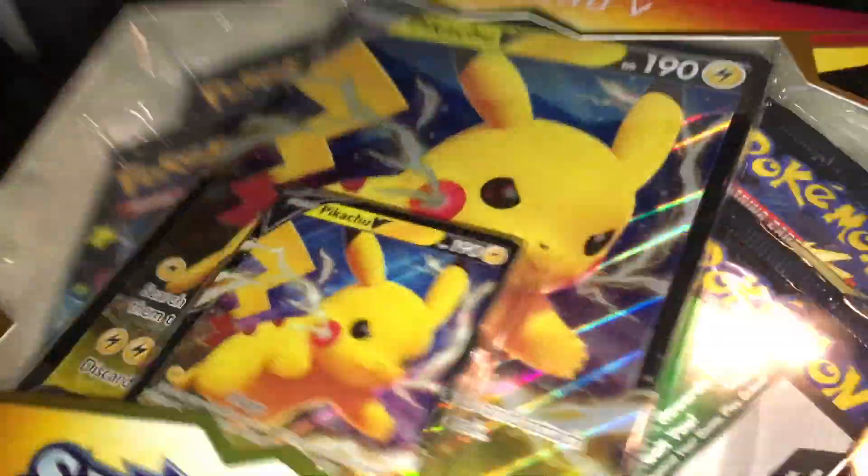Just to recap from GameStop: I picked up the Pikachu V Shining from Shining Fates. It did come a little open here so it's kind of sketchy — it's probably just the glue that came off but I don't know. I'm gonna have to open it up and see if I get any good cards.